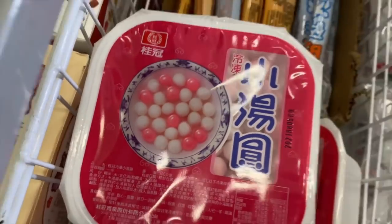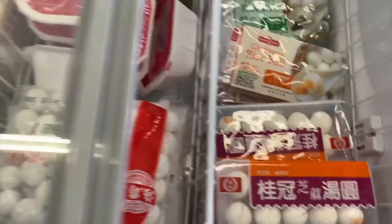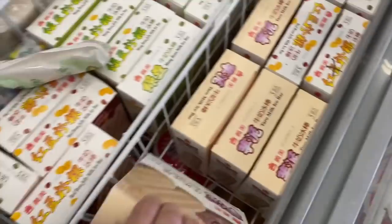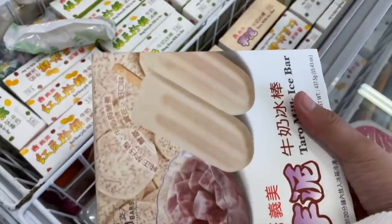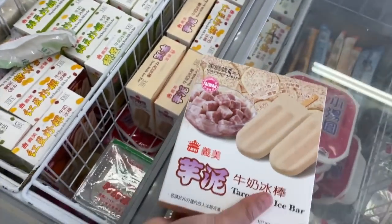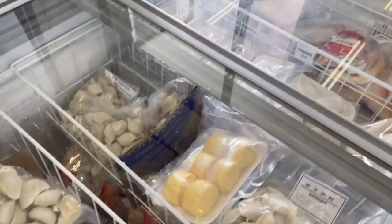Such interesting stuff. This is all in the frozen section. There's rice balls and this potato — it looks so good! It's gonna melt if we take this now, so we can't take this now. And then we have spindles and more dumplings. Here's your dumplings.